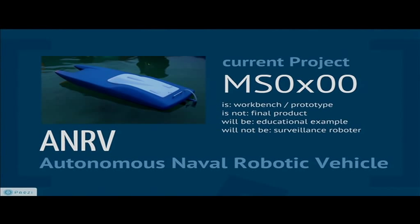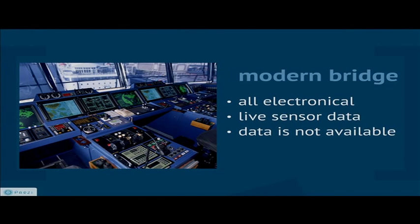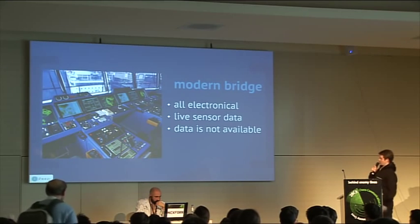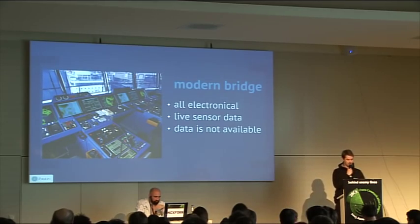This is our current project, presented at the hardware hacking area right now. After the talk I'll be downstairs to answer questions. It's our workbench prototype — not a final product. It will be an example of how to integrate our software and hardware platform into boats, and it will not be something to surveil other people. This is a current bridge of a ship — you see a shitload of electronics, but the problem is they all dump their data: they display it and don't store anything. Even if they store, the data isn't used for anything. But we could make the best map ever from that data from every ship in the world. The only thing we need is to develop software and hardware to acquire the data and make better maps.